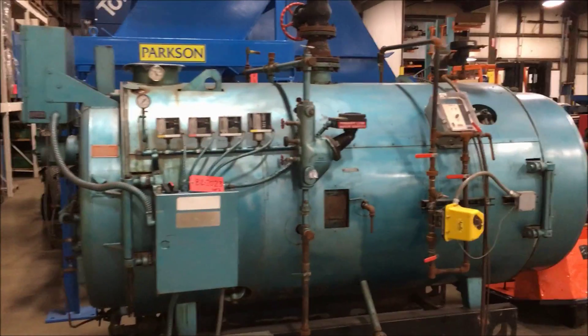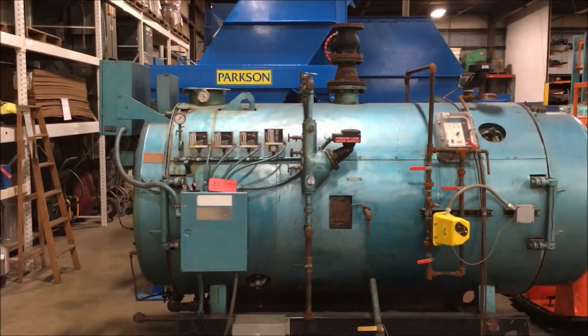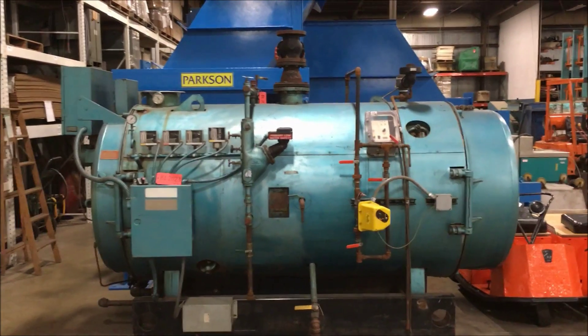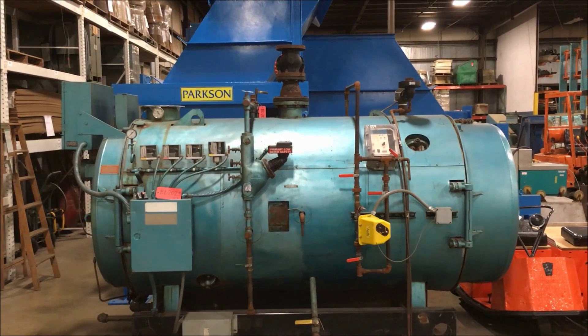The unit is in excellent working condition. If you're interested in this unit, please contact Lanco at 888-248-8500 or visit us online at www.lanco-corp.com. Thanks, have a great day.